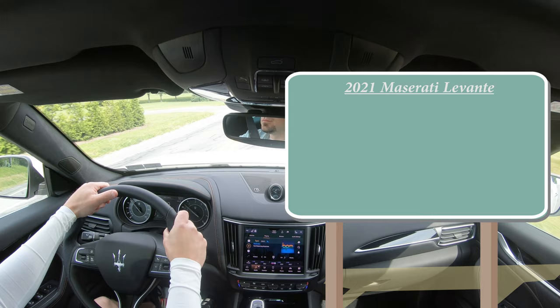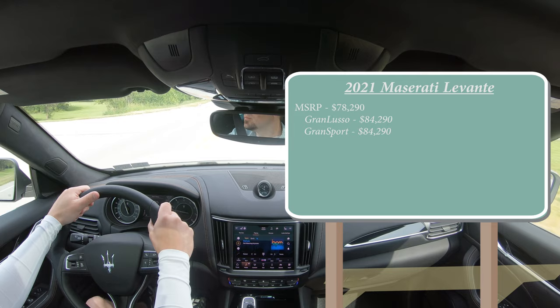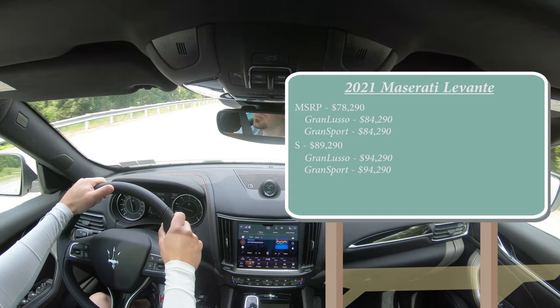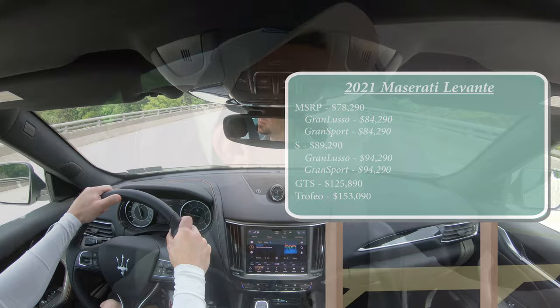There are several trim levels for the Levante. The base starts at $78,290, then the Grand Lusso and Grand Sport are both $84,290. The S trim is $89,290, with Grand Lusso and Grand Sport packages at $94,290. Then there's the GTS at $125,890, and lastly the Trofeo at $153,090.